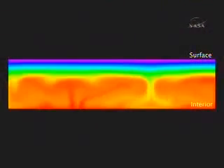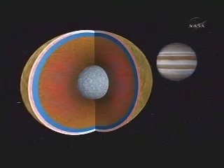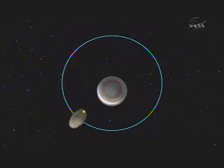Europa generates heat inside. How? It flexes as it's tugged by Jupiter's gravity. Just like the Earth's oceans have tides because they're pulled by the moon's gravity, Europa has a tide because it's pulled by Jupiter's gravity. As Europa orbits, it gets a little closer and a little farther from Jupiter — when closer, it's stretched out more; when farther, it contracts more.